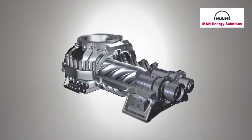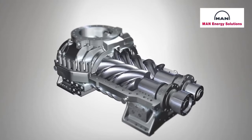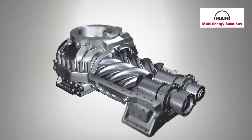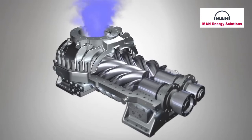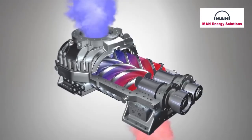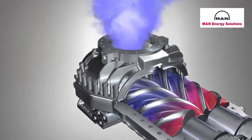During operation, the rotors turn and the spiral teeth mesh together, forming chambers between the rotors and the casing wall. Rotation causes the chambers to move from the suction or intake side to the compression or discharge side. These chambers are connected to the suction nozzle via ports, and as the chambers enlarge, they are filled with gas flowing in through the nozzle.